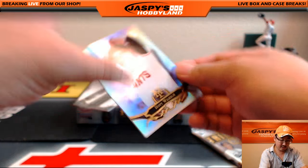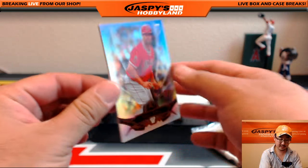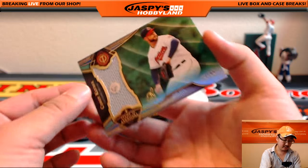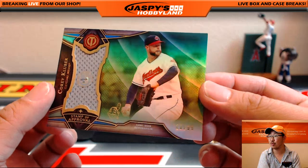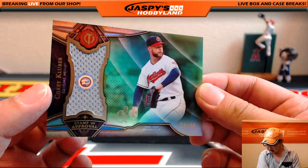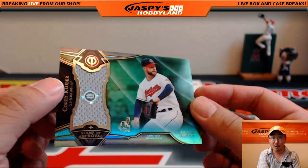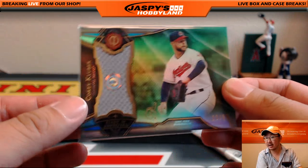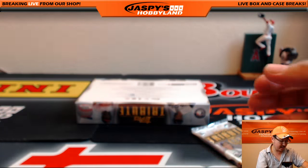We've got Hoyt Wilhelm, New York Baseball Giants. Albert Pujols, Angels. And relic — Corey Kluber, stamp of approval, 23 out of 99 for the Tribe. That is Bruce Will. JB 307494 — look that up, see what he ended up doing.